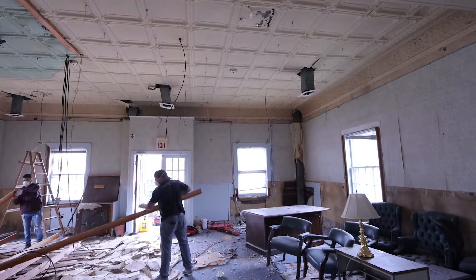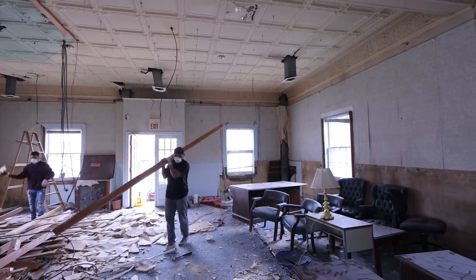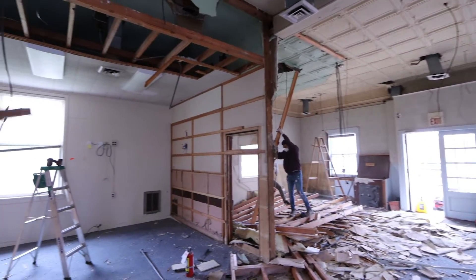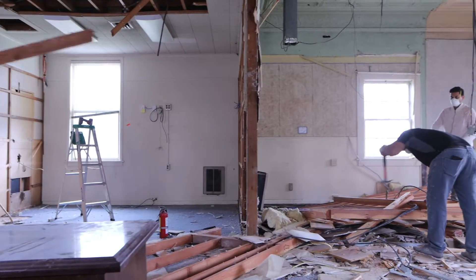We got a call from these guys and they said they could meet us out here a day earlier. They had delivered the demo box. I didn't think that the work was going to start until maybe Friday. So a two-day head start, and they're doing a phenomenal job inside right now, ripping down the non-load-bearing interior walls.